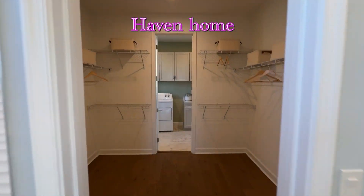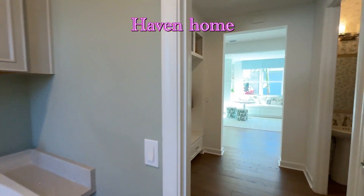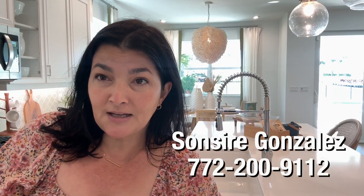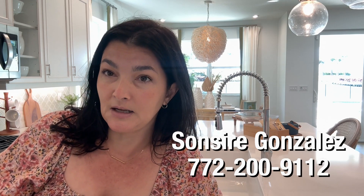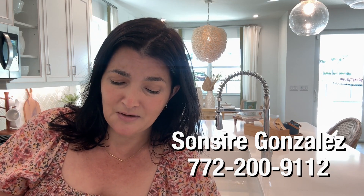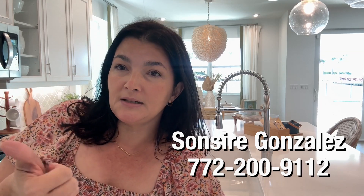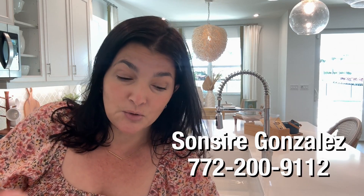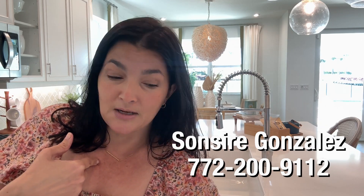Beautiful, beautiful Haven — I love this house from day one. There's a great drop zone and a half bath. They have 7 Havens starting at $489,000 all the way to $509,000. The variation in price depends on the lot, the location, the view, and the finishes. If you want to know more about these Havens, call me, Sanseer Gonzalez, at 772-200-9112.